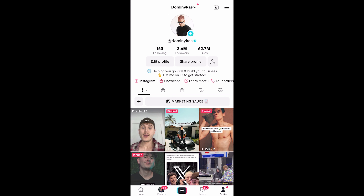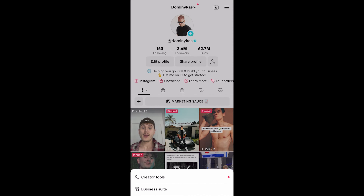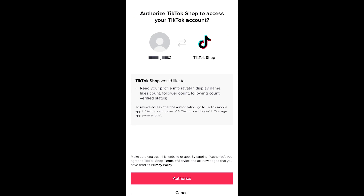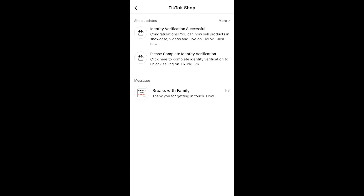Now we're going to go on to TikTok to actually link the account. Go to the top right corner of your profile, click my QR code, click the top right, and then scan that QR code on the screen. It's going to ask you to authorize and link the account. If you did everything correctly, you should get a notification saying identity verified. You might also have to go on the actual TikTok app and upload your ID on there as well.